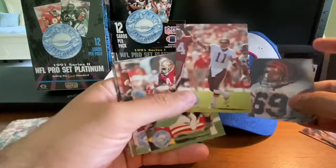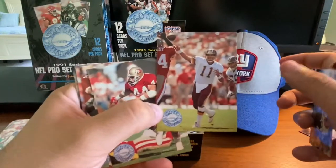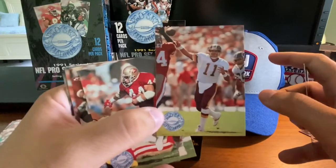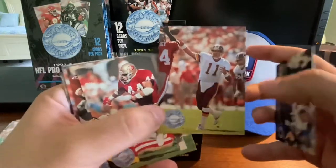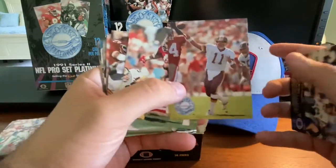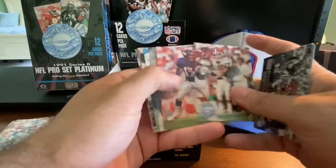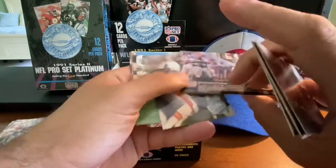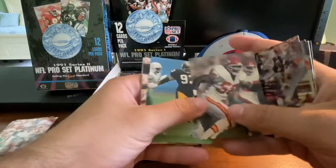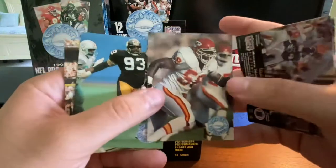I believe that's Mark Rypien — Super Bowl MVP, if memory serves, from this very year. The Redskins beat the Bills in the Super Bowl that concluded the '91 season. Wade Wilson, quarterback. Derek Thomas — Hall of Famer. Nice card. Al Toon from his time with the New York Jets. Two Derek Thomases here in the same pack.